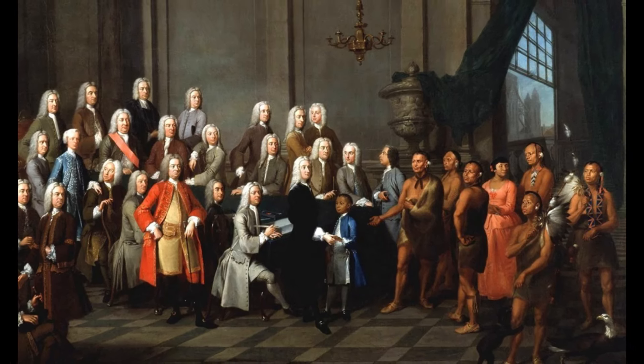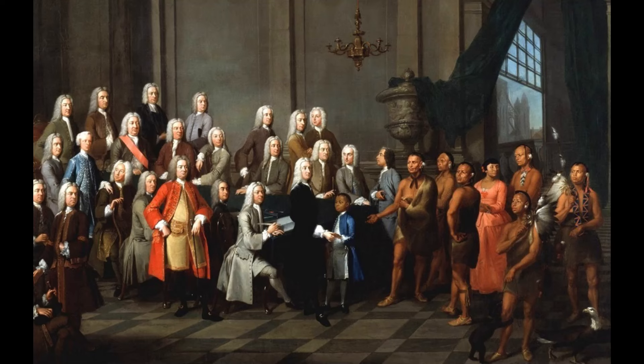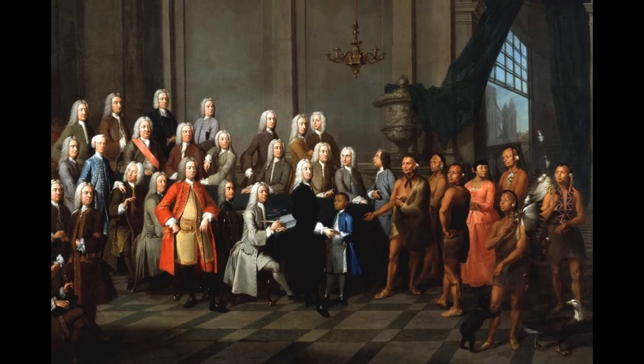The prosperity of Georgia began under the royal government, when the colony settled down to the production of rice, lumber, and indigo. Importation of slaves was forbidden by the proprietors, but under the royal government it was allowed.